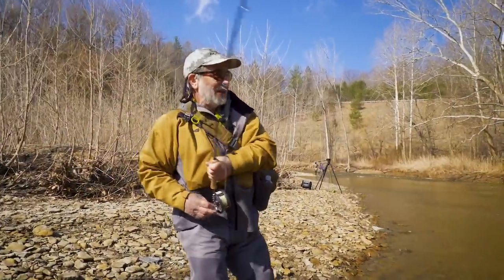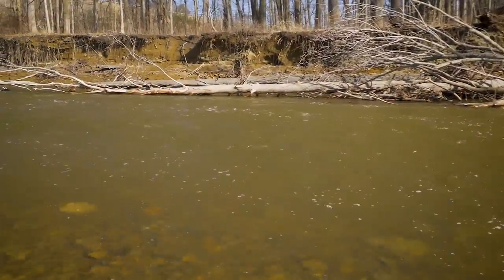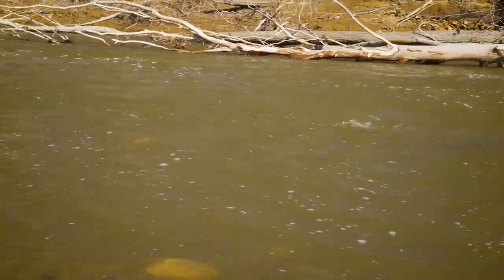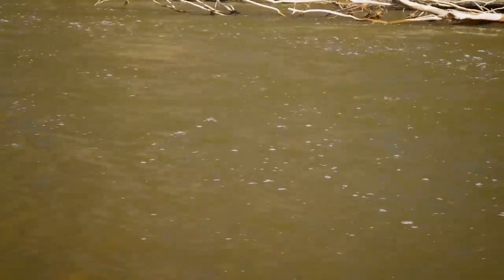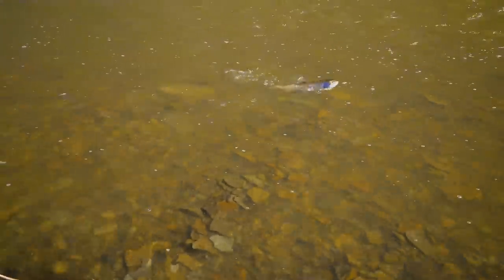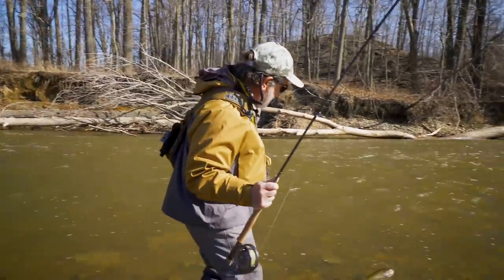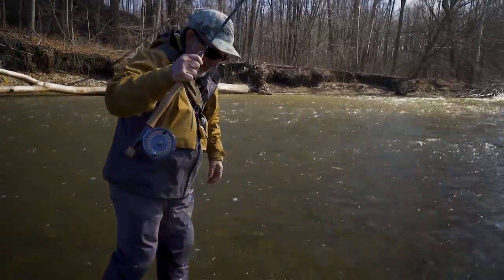This fish ate a big yellow yarn egg fly that was given to me by an angler who'd been doing well with it. That's a pretty bright steelhead — gave us a good fight. Look at that — he's got both flies in his mouth. What a pig!